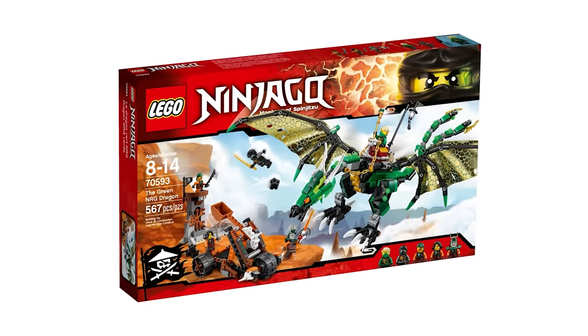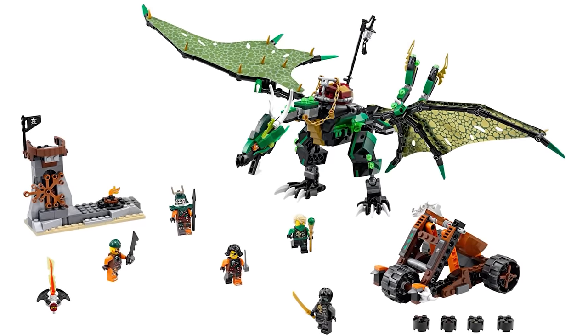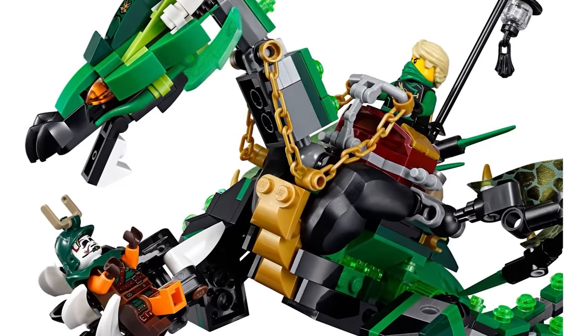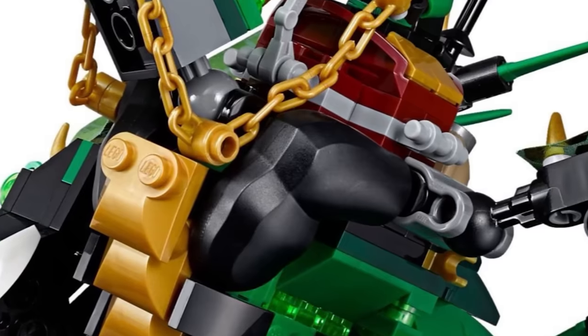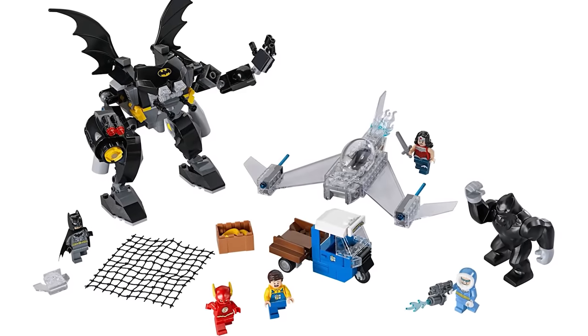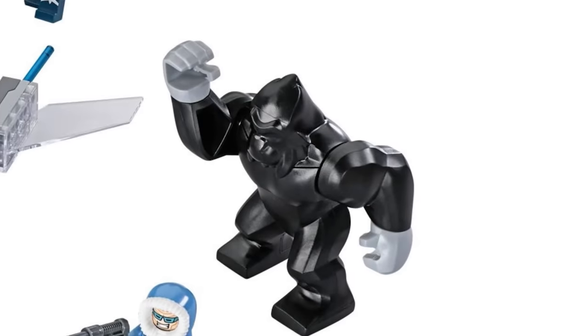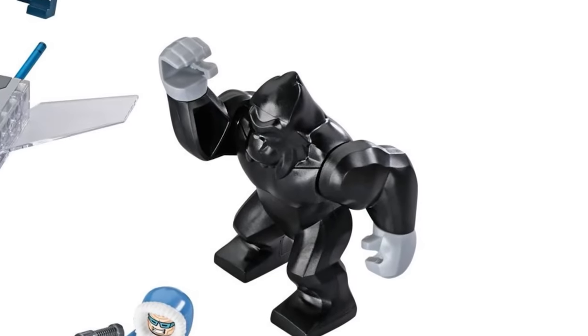Speaking of arms, the LEGO Ninjago Green Energy Dragon set features something quite unique. Underneath the saddle, there are two large black pieces that don't look like typical LEGO bricks at all, and that's because they're actually LEGO Big Fig arms — specifically the exact same kind used in only one other set, the Gorilla Grodd Goes Bananas, where they were used as the titular character's arms.